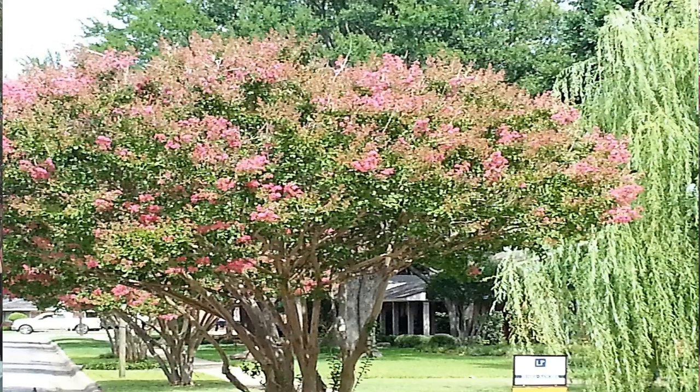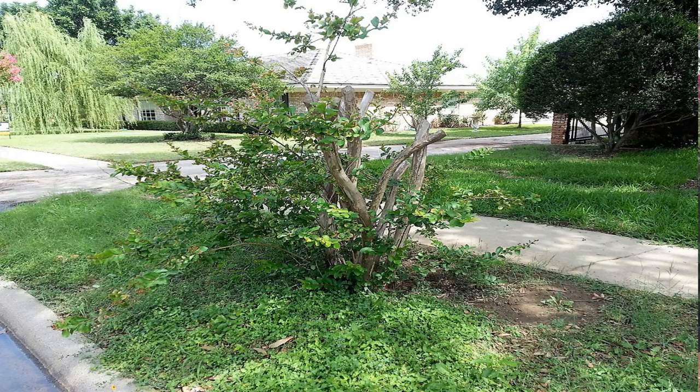We can show you examples of two crepe myrtles in two yards that are right side by side. The one that's never been pruned back is blooming beautifully in June. And the one next door that was severely pruned two years ago has never recovered. So don't commit crepe murder — don't prune back your crepe myrtles. This is Kathryn Smith from Smith's Garden Town.